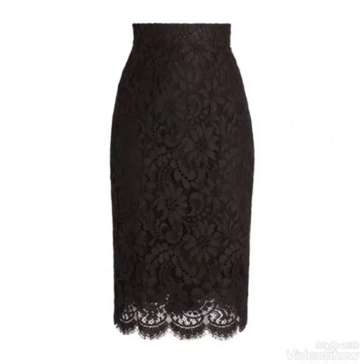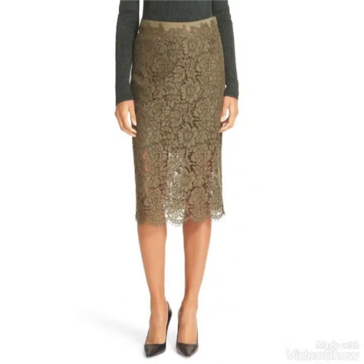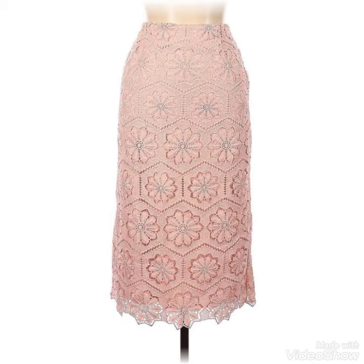All these designs have a beautiful and latest styling. A gorgeous A-line lace fabric skirt is featured in this video. These are medium-length skirts — not too short and not too long.